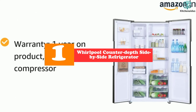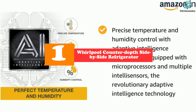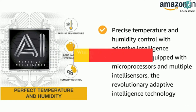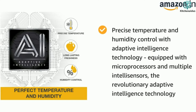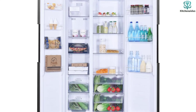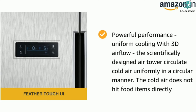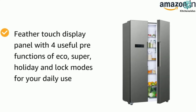Finally, at number one we have the Whirlpool Counter Depth Side-by-Side Refrigerator. Side-by-side refrigerators may not be as trendy as other fridge styles, but they offer plenty of space advantages and cost hundreds of dollars less than newer types of refrigerators. Considered the best side-by-side counter depth refrigerator, the Whirlpool features 20.6 cubic feet of capacity with plenty of space in the freezer. Whirlpool's Accu-Chill technology manages the temperature to keep food cool, and frameless glass shelves allow for more storage.